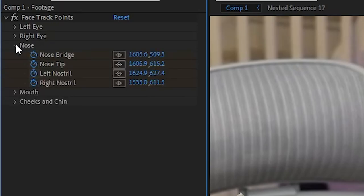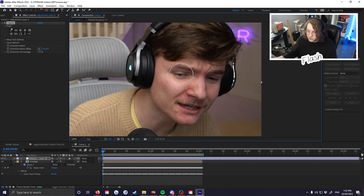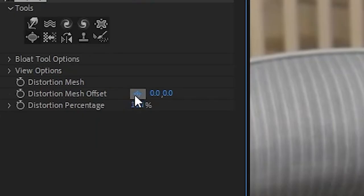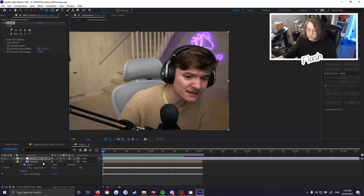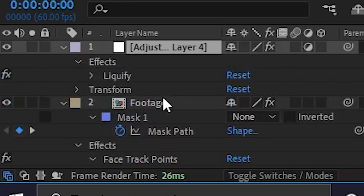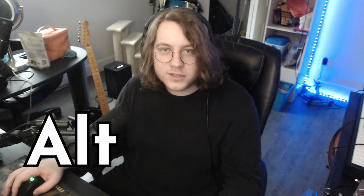Now he's got dots on his face — these are all tracking points for different parts of his face. Every time I've done this effect, the most reliable point on the face is the nose bridge. When you talk, scream, or go crazy, all the other points move, but the nose bridge stays stable. We're going to base the tracking off the nose bridge. Open the nose tab and find Nose Bridge. Then go to the Liquefy effect's Distortion Mesh Offset and set a reference point near the eye.